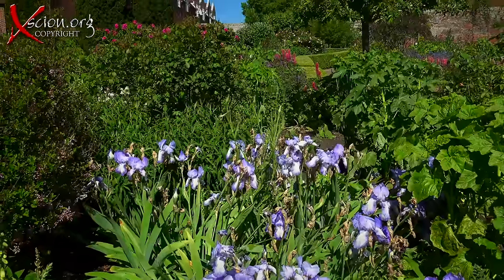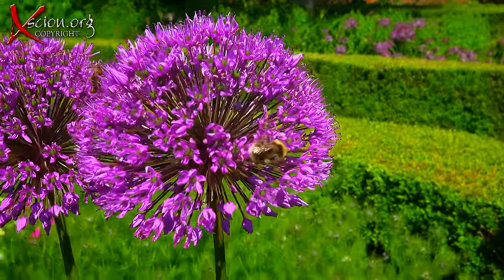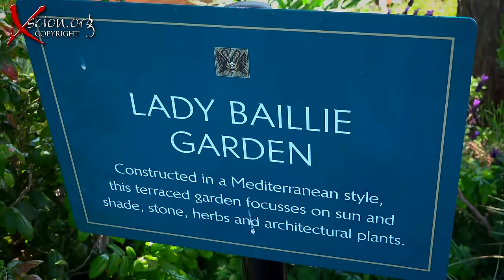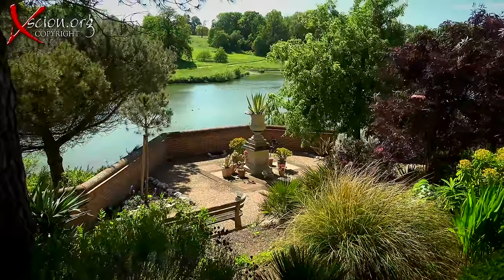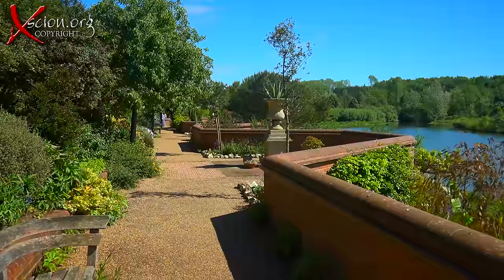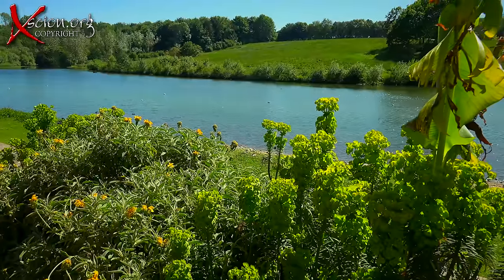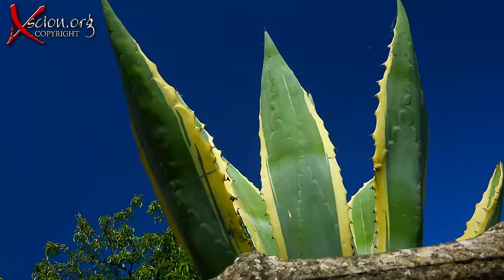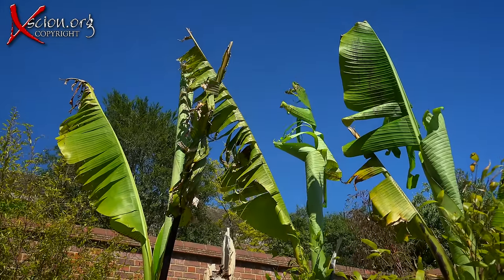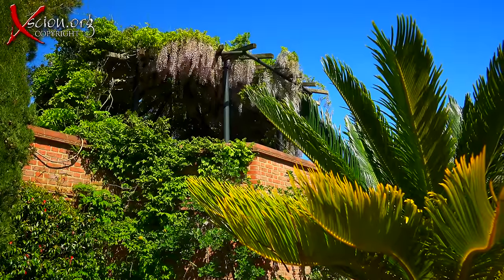There's nothing quite like an English country garden. But Lady Bailey went a step further and added a Mediterranean style garden — a great place to enjoy the views over the lake and some exotic plants. We travelled back to the middle ages in the castle, and now we were transported geographically to the Med, or so it felt on this warm summer's day.